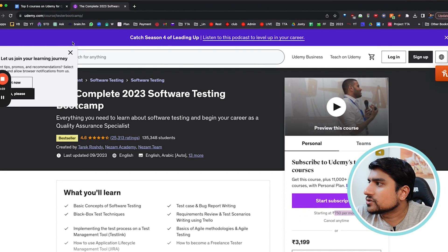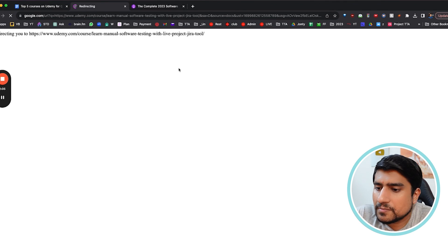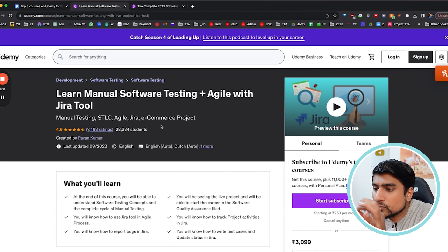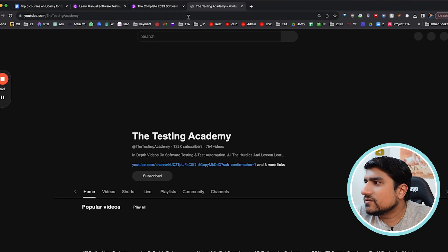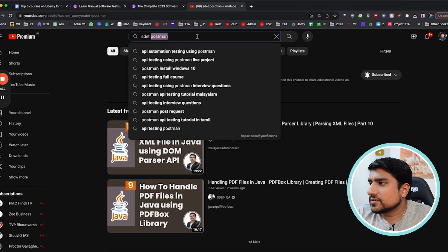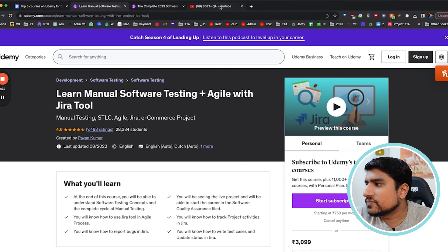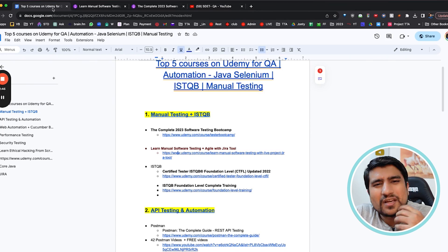The second one I recommend is from Pavansar — Pavan Training. More than 28,000 people have done it. Exactly the same course is available free of cost on their YouTube channel. Go to YouTube and search for SDAT Techie or SDAT QA — in the playlist section you will find the same course available for free. The only disadvantage is it is not updated with a lot of new concepts, but you can bear with it.